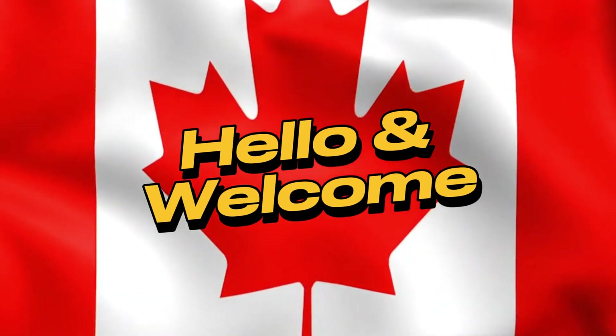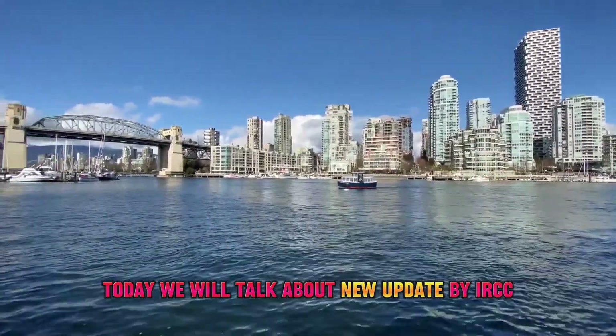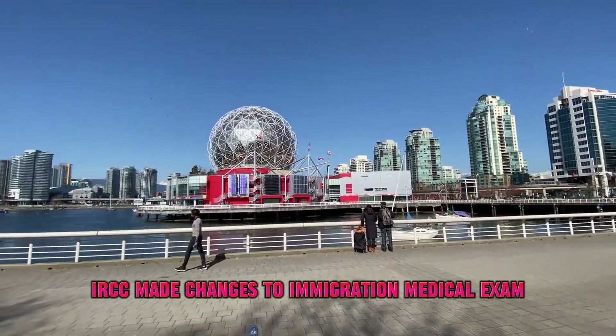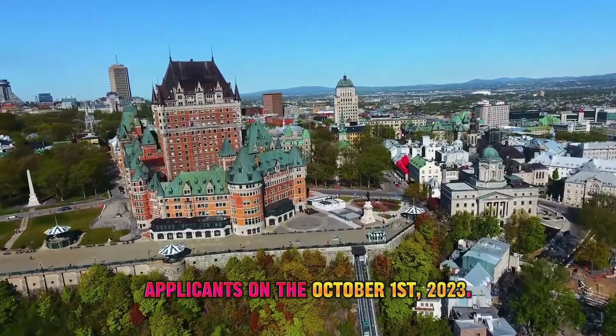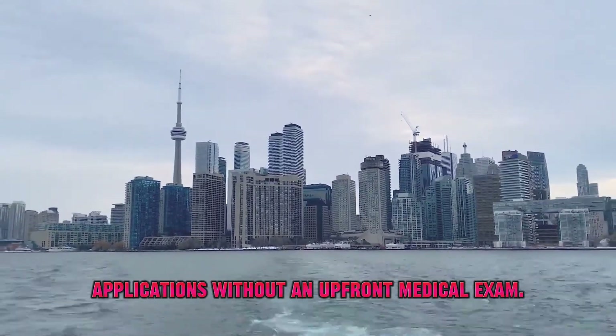Hello everyone and welcome back to our channel. Today we will talk about a new update by IRCC for express entry applicants. IRCC made changes to immigration medical exam requirements for express entry applicants on October 1st, 2023, allowing them to submit applications without an upfront medical exam.